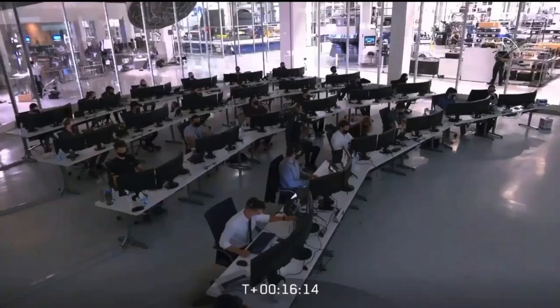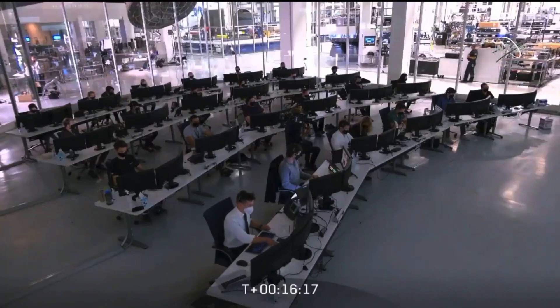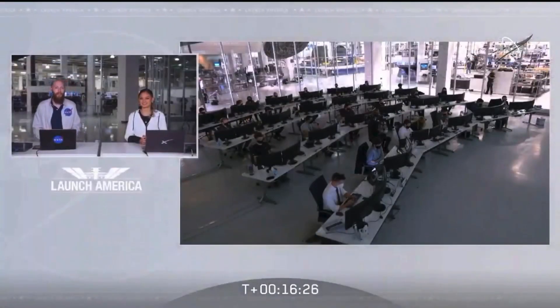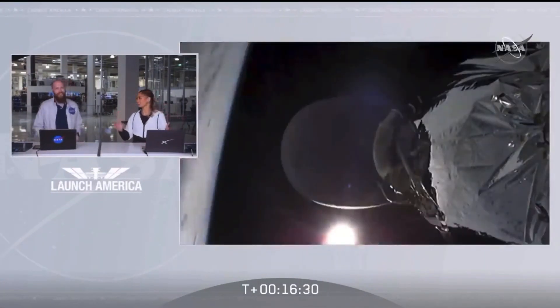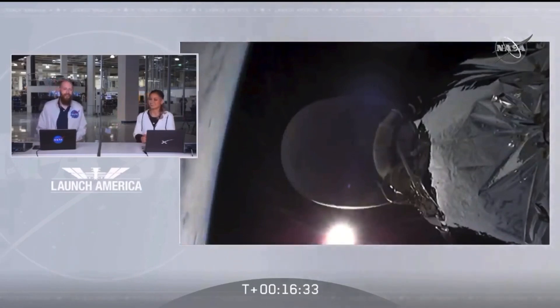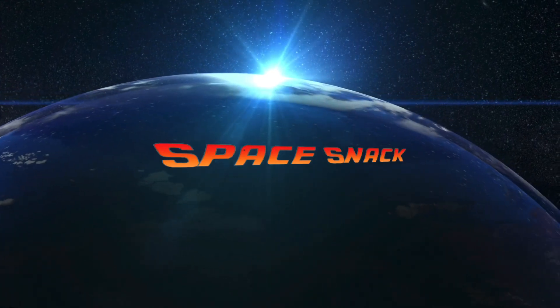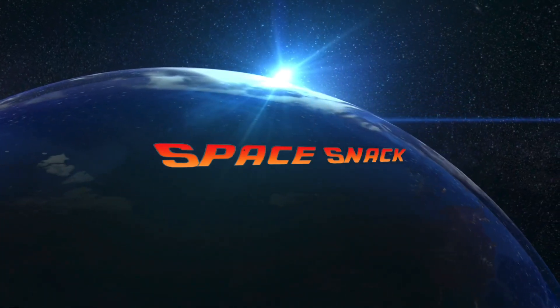We had a smooth ride uphill — both stages of the Falcon 9 doing their job, placing Bob and Doug in orbit. This is a historical day, kicking off that new era of spaceflight that we've all been talking about and longing for since the Space Shuttle program came to an end in 2011. The weather cooperated — second time's a charm. A day for the history books. We have lost some live signal, but the mission still continues. We're going to send it over to KSC to continue broadcasting live.